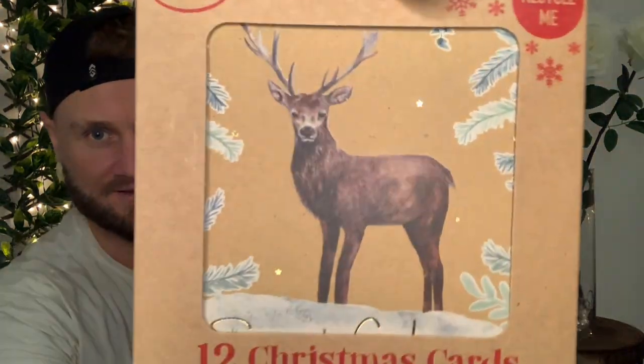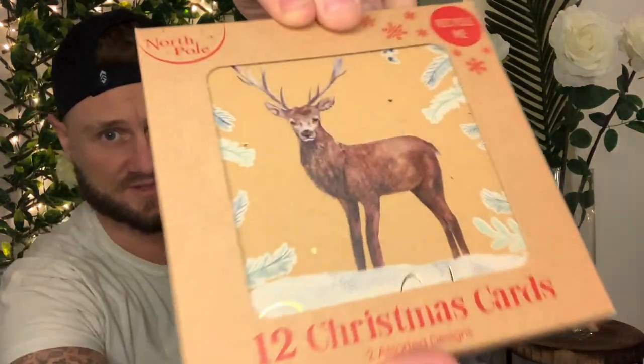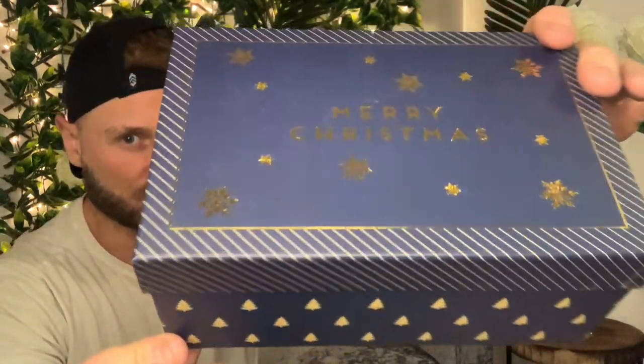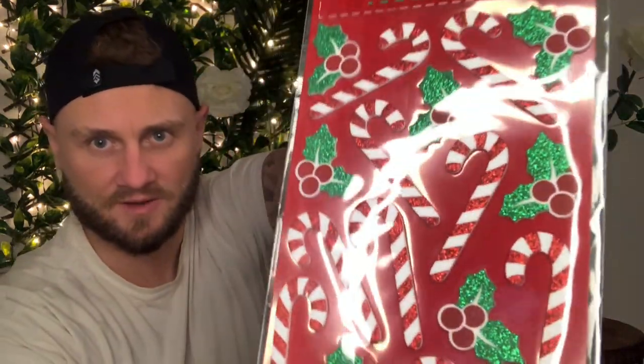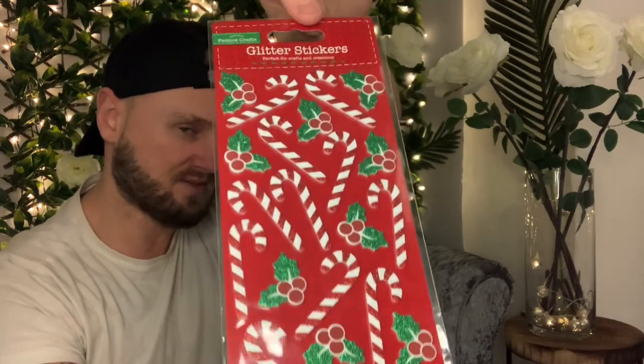Then we picked up a pack of stag Christmas cards — I love these — how many Christmas cards for 50 pence, originally a pound. Then another bag of bits: a little Christmas blue box, 40 or 50 pence, originally a pound. Some bin bags for a quid — 10 in there, boring but necessary. Then some really lovely little candy cane and holly sticker decorations at 50 pence — originally a pound — perfect for gifts.